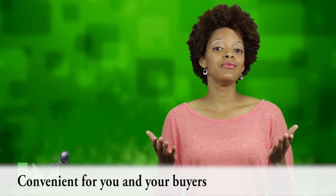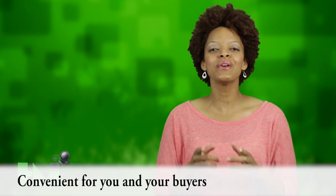Plus, it's not only convenient for buyers, it's convenient for you as well. You basically get to throw an open house 24 hours a day, 7 days a week, right from your website.